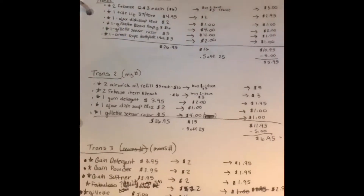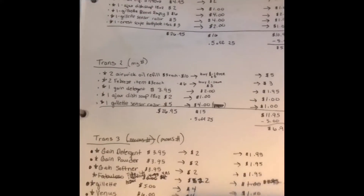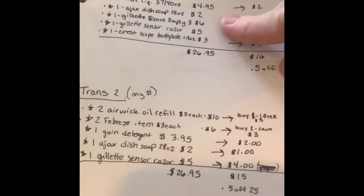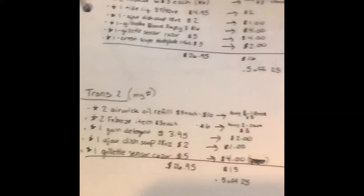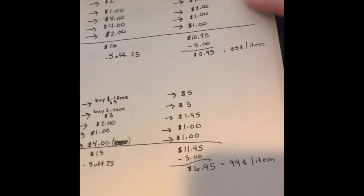Hey guys, gonna show you some of the Family Dollar deals you can do today. Go ahead and feel free to pause so that you can write them down. You got the Febreze, Tide, Ajax, Gillette, and the other Gillette, and then a Crest — these are the coupons to clip.